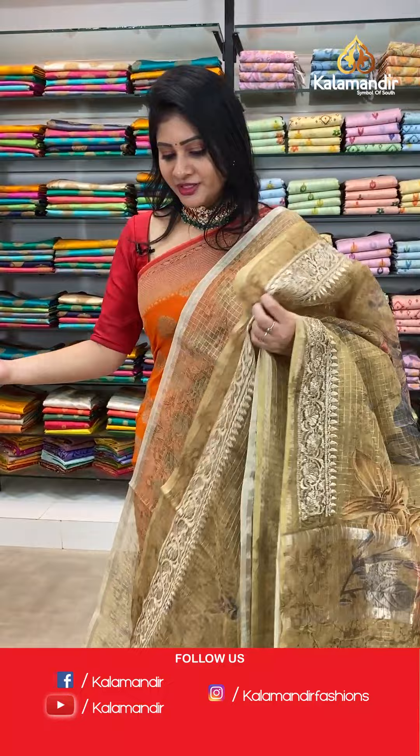Such a lovely collection — and that too at special offer price on the occasion of Navratri special!